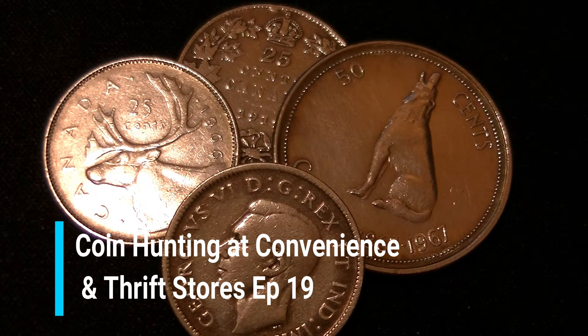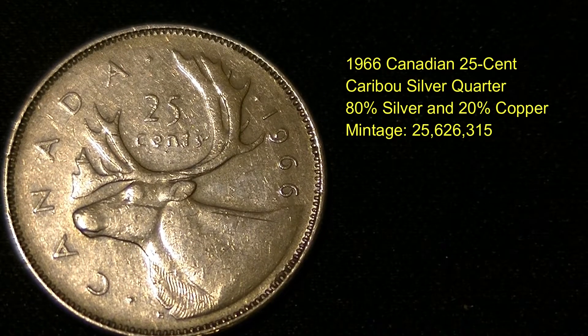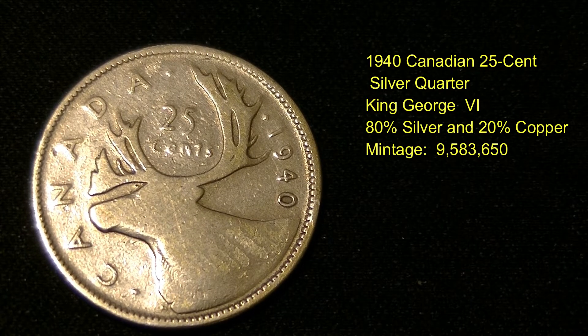Hey everyone, welcome back to my channel. My first find here is a 1966 Canadian 25 cent caribou silver quarter. Here's the back of it — it's 80% silver and 20% copper, with a mint run of just over 25 million coins produced.